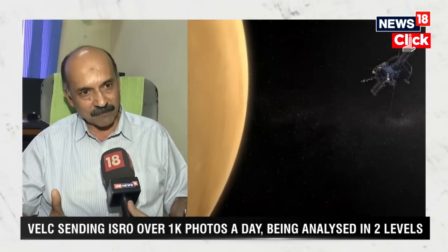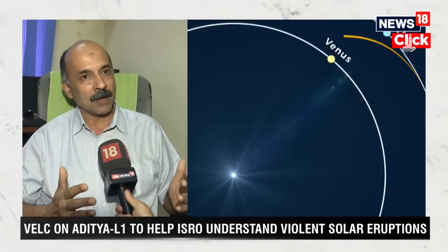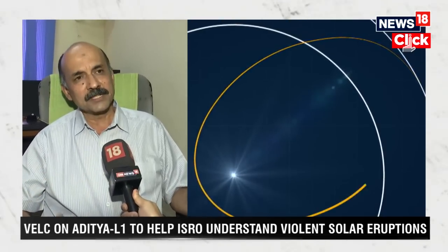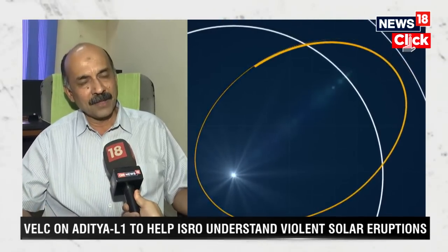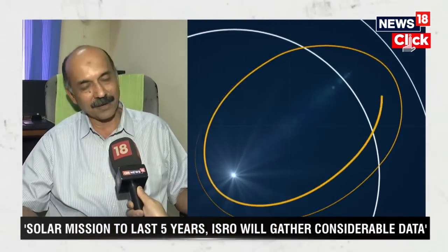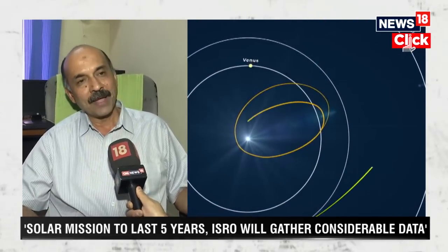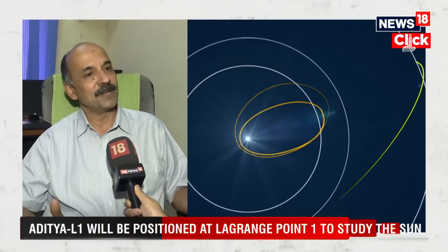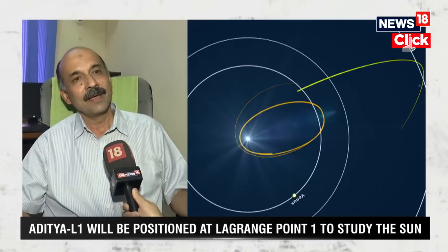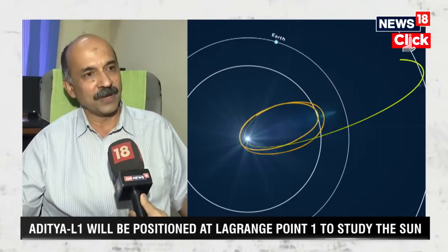This expulsion of charged particles is what we scientifically call coronal mass ejections, or CMEs. CMEs carry a mass of billions of tons of coronal material — to be precise, 10 to the power of 15 grams of coronal material. They can travel at speeds up to 3000 kilometers per second, and they carry an energy of approximately 10 to the power of 30 ergs. These coronal mass ejections can go into any direction in interplanetary space.